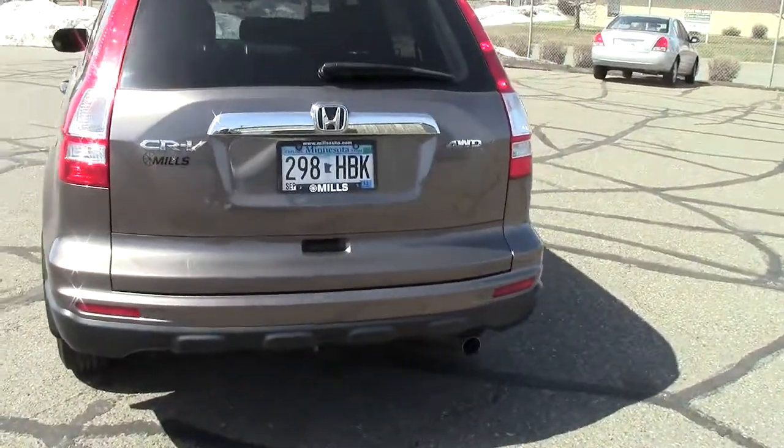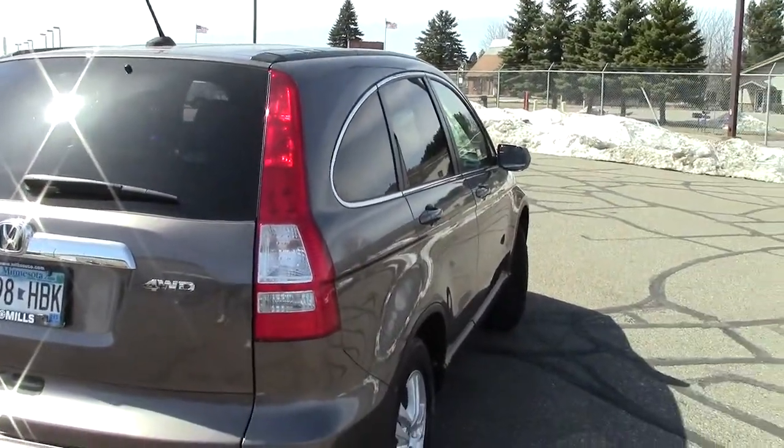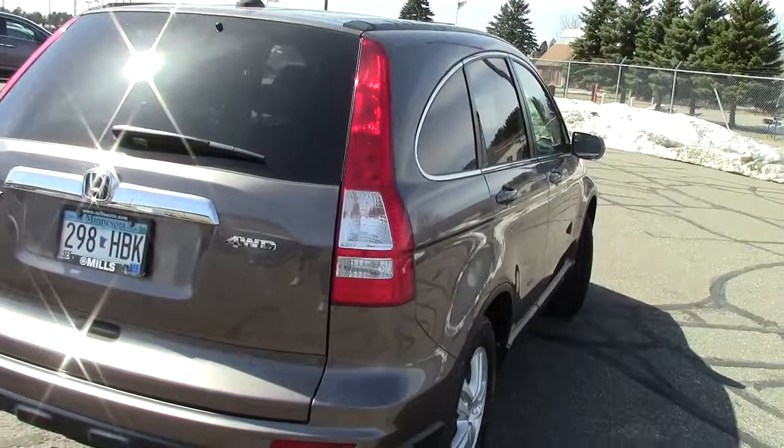Kind of this brownish tan, very metallic looking paint to it — it's very, very nice looking. There's only 13,000 miles on this CR-V, and it absolutely has the AutoCheck Vehicle History Report available on it, so you can go online and check that all out.